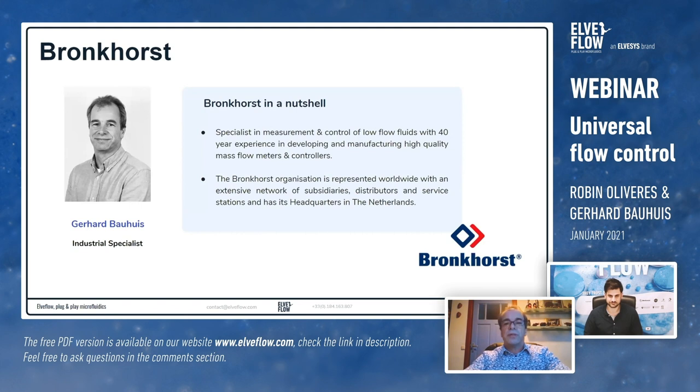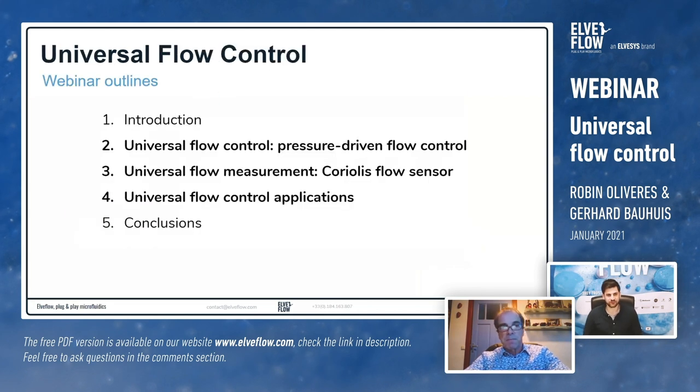Hello to all of you. I'm Gerald Bouwes, an industry specialist and application developer at Bronkhorst. My specialty is batch dosing and dosing applications — together with the customer I try to find the best solution. Bronkhorst is a specialist in measurement and control of low-flow fluidics with more than 40 years of experience. Our headquarters is in Ruurlo, the Netherlands, and we have an extensive network of subsidiaries and distributors worldwide.